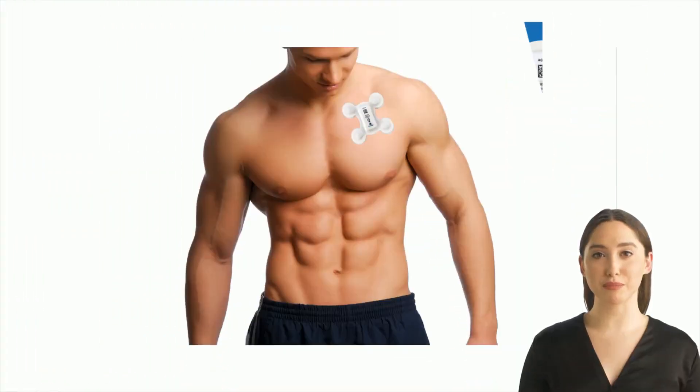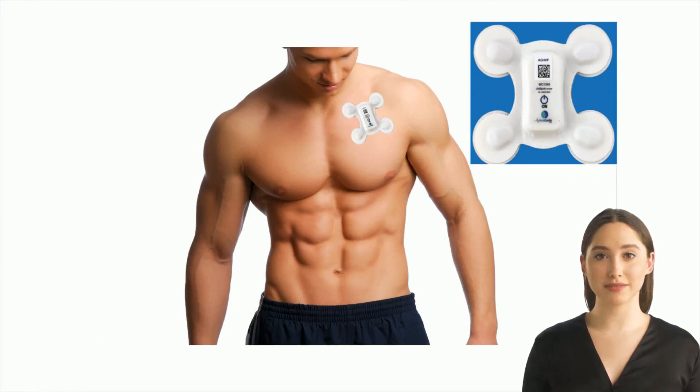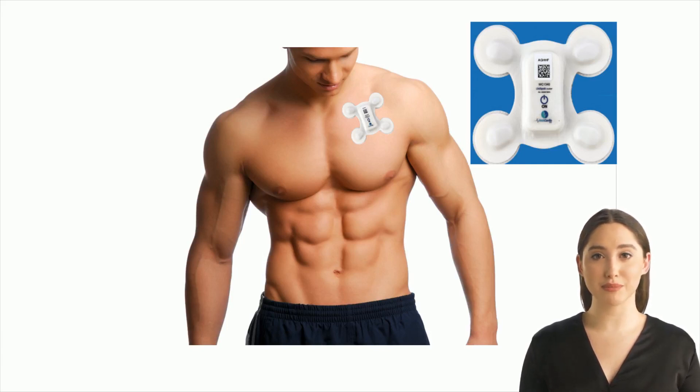The new entrant into the Holter monitor is the Patch Holter, which is becoming more popular. The Patch Holter monitor is small and lightweight enough to be worn under clothing. The small size and flexible patch allow the patient to move about freely without the inconvenience of wires. These are water-resistant, allowing the patient to shower worry-free.